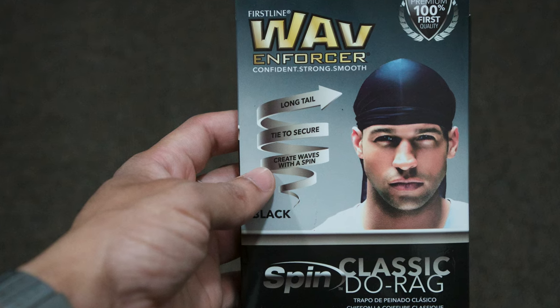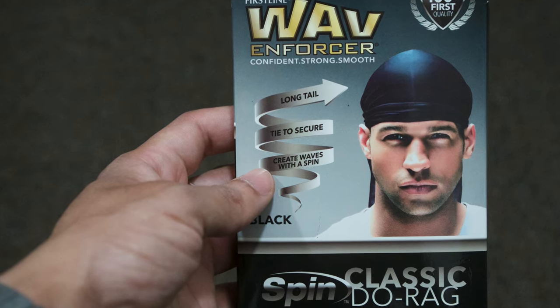So, to my Caucasian audience, I'm sorry, but today's video is all about black hair care products for textured hair.